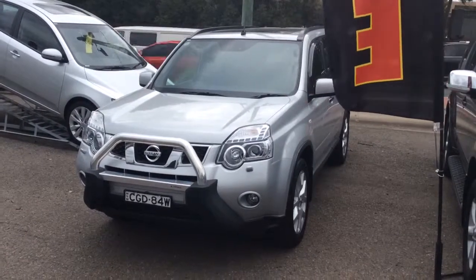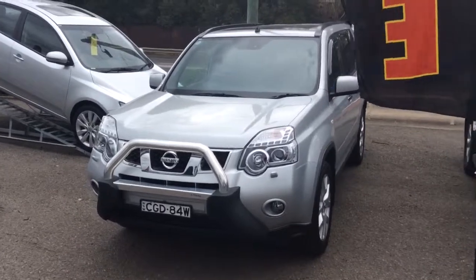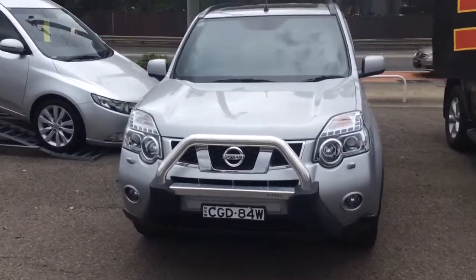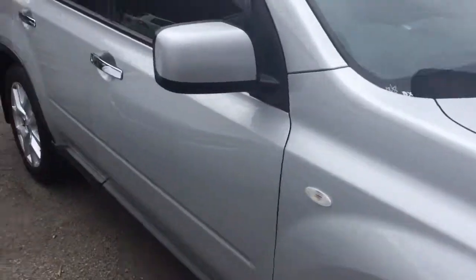This is Deke Steele from Hunter Holden. Thanks for your inquiry on our Nissan X-Trail Ti manual. Very rare car to have. It's got the tow bar and it's the top of the range one with all the features you can get.